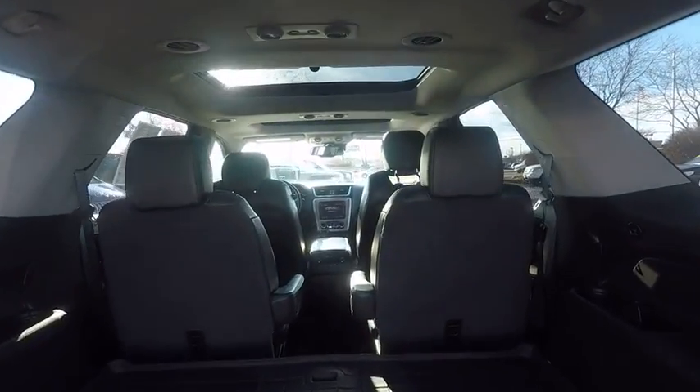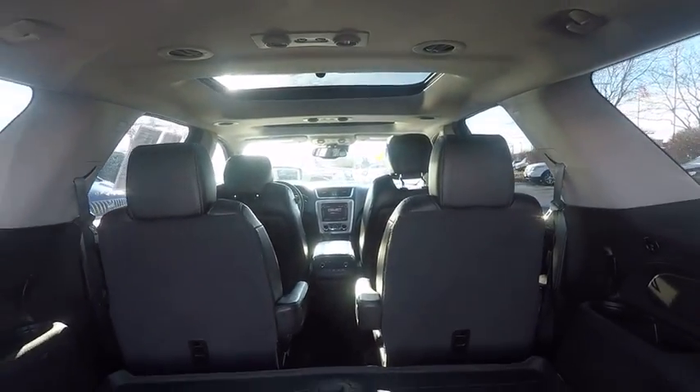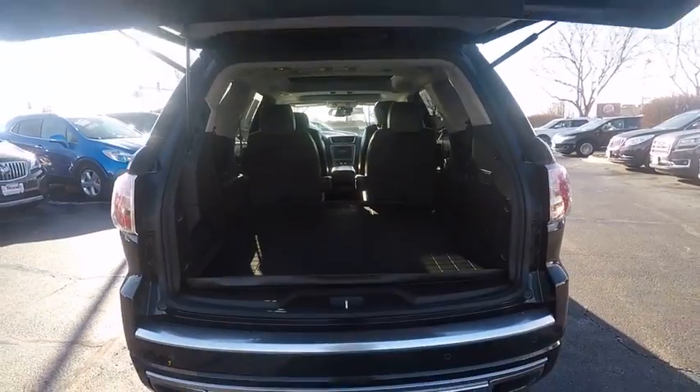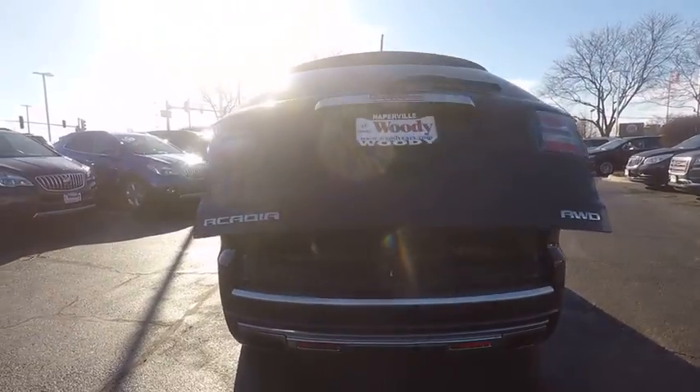Traction control, remote engine start, stability control, cruise control, pre-collision system, power door locks, power windows, power brakes, fog lights, clock.